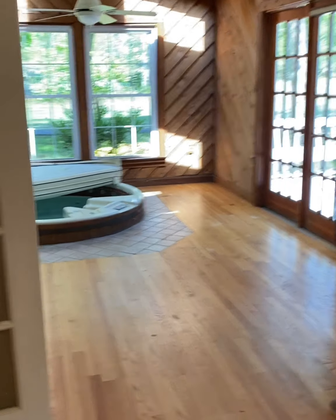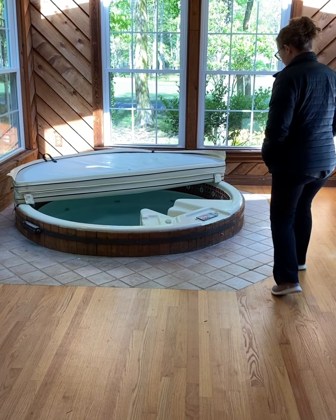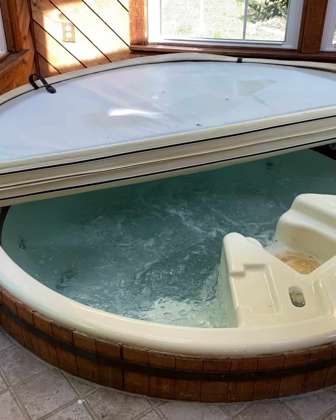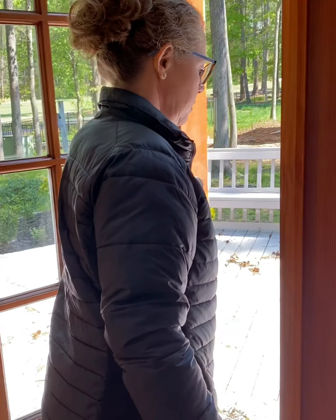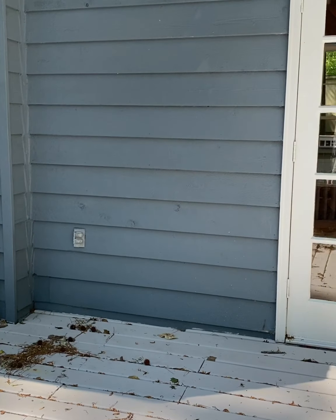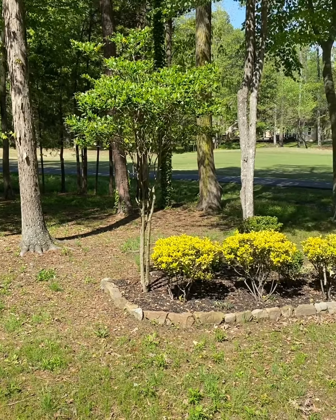That room has a hot tub in it with some accent lights. The hot tub has recently been maintained and is up and working — we can turn on the jets. And also off the kitchen is a deck through another set of French doors. There are great big steps with built-in seating overlooking that beautiful golf course, with beautiful landscaping — trees, azaleas, and little walkways.